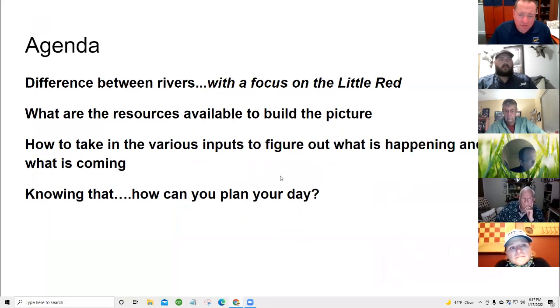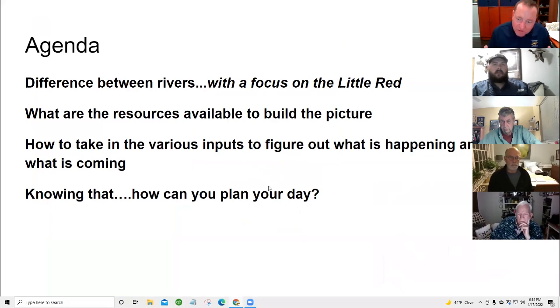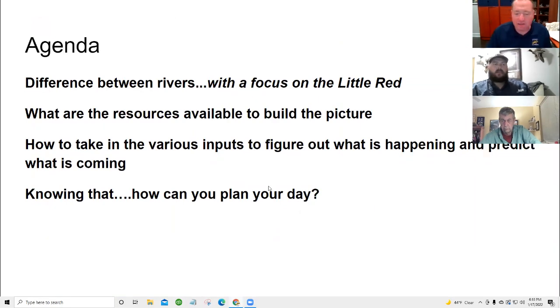So what we're going to do tonight — really just at a high level — we're going to talk about what's the difference between the rivers. We're going to talk about each of the Arkansas tailwaters and focus on the Little Red, but touch on some distinctions. We'll cover the resources available — where do you go to get information? And how do we take all these various inputs to figure out what's happening and predict what's coming? And then, knowing all that, how do we plan a fun day?